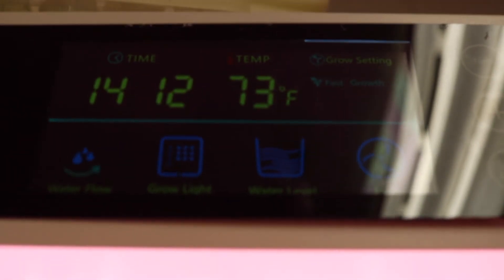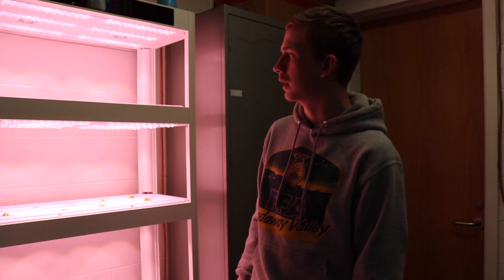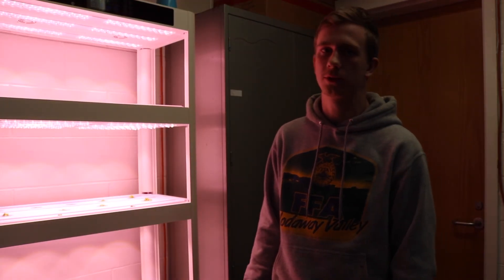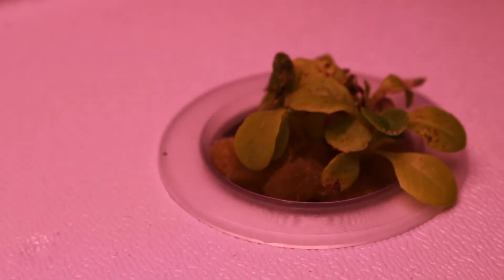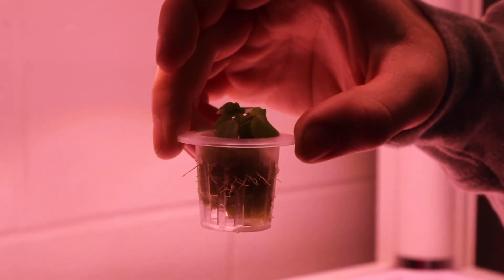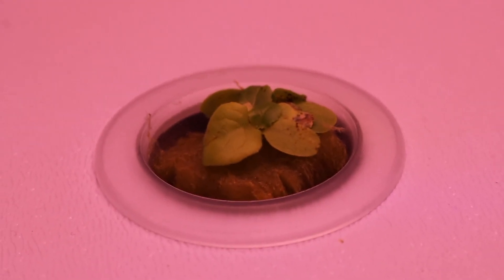In class we're learning how to keep the pH levels down and how to adjust pH levels for different crops we're growing. We got the hydroponic systems for our foods class and our FFA project to grow our own foods to use in the foods class. Our FCS teacher helped us write the grant, and then we went to SWCC and presented it — basically talking about why we should get them, what we would use them for, and why we deserve them.